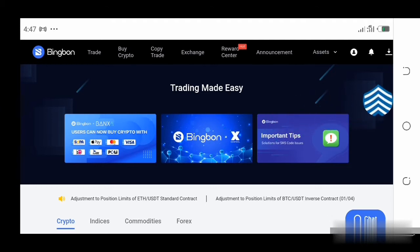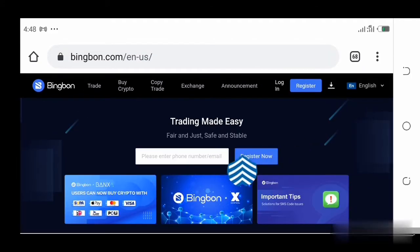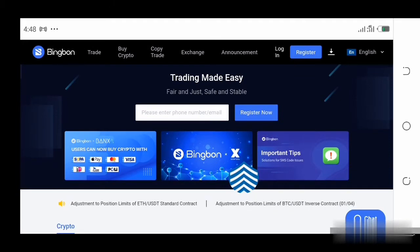I'm going to jump right into this to show you all the necessary things, but I would like to explain this using the Android app of this website. When you click the link in the description of this video, it's going to bring you to a page that says 'Trading made easy, fair and just, safe and stable — Register now.' This is where you are going to click this button to register.